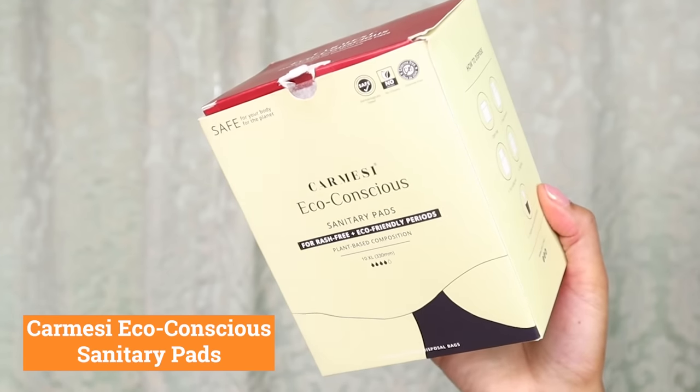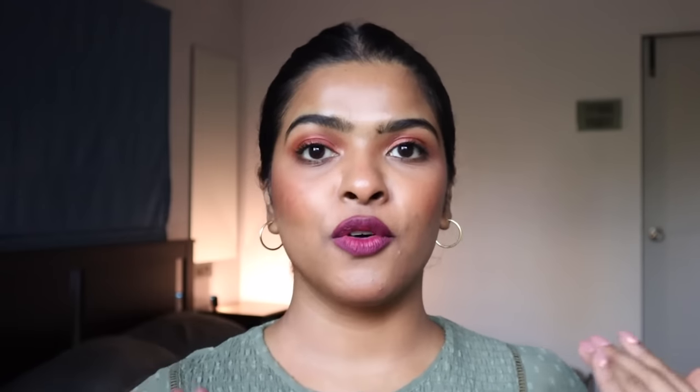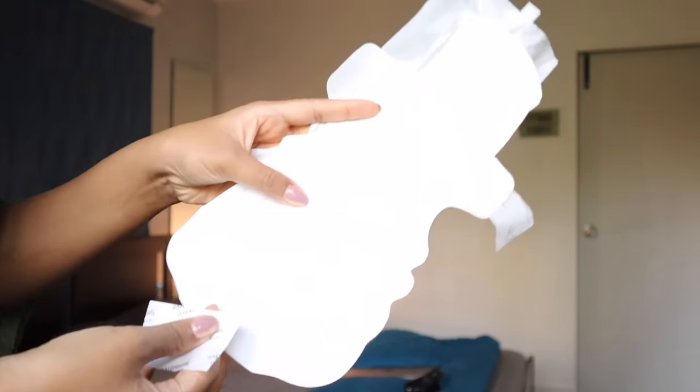The next beauty must-have essential I'm talking about is sanitary pads. Online, there are so many different brands and it gets confusing. The brand I like is Karmi — I've talked a lot about this brand on my channel. There are two variants I love: the eco-conscious sanitary pads, where the disposable bag is biodegradable, and the sensitive sanitary pads. Both are very good quality and affordable. These pads don't give any rashes — the material is thin, the pad's length is great, and they're available in different sizes. The quick-absorbing formula means you barely notice you're wearing them.